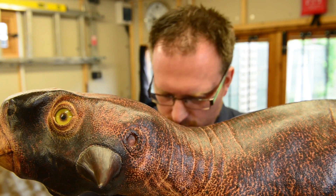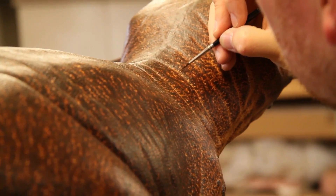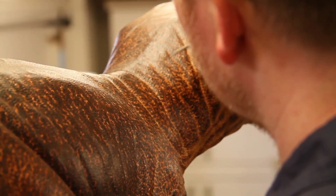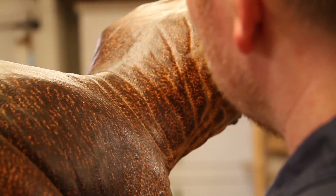Revealing what colour dinosaurs were was once thought impossible, but the discovery around a decade ago that some pigments can actually preserve in fossils has allowed us to reconstruct the likely colour patterns of certain dinosaur species.